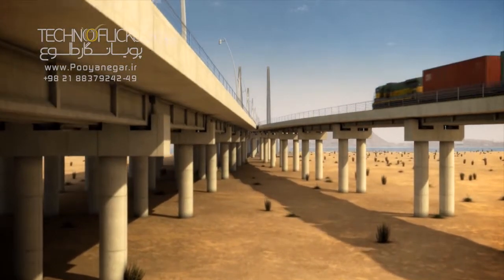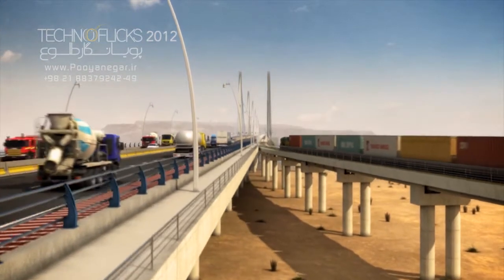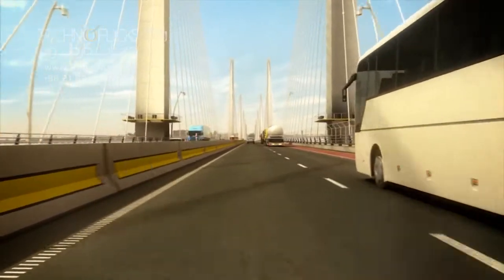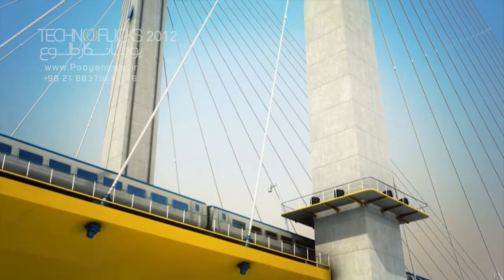Passing the cable bridge, the railway and road will enter the mainland and connect to national routes. In the other phase of the Persian Gulf Transportation Network plan, a cable bridge will be constructed so that transportation vehicles could pass and Laft and Paul ports could be connected.